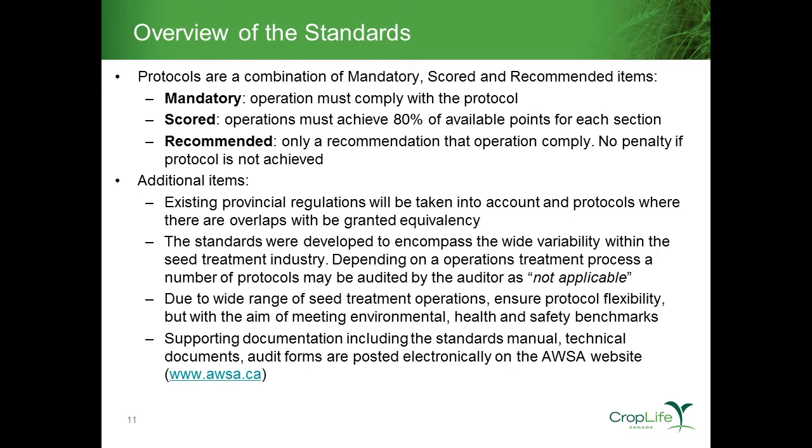Recommended items within the standards are simply that — recommended. There is no penalty if that protocol is not achieved. For example, one recommended protocol is that a facility has 24-hour security monitoring. In some cases that's very applicable, whereas for a seed treatment facility that is only treating seed for one to three weeks throughout the season, it's a protocol that may not fit well in that particular operation. So we allow flexibility — as an industry we'd recommend it, but they won't be penalized if they don't have it.